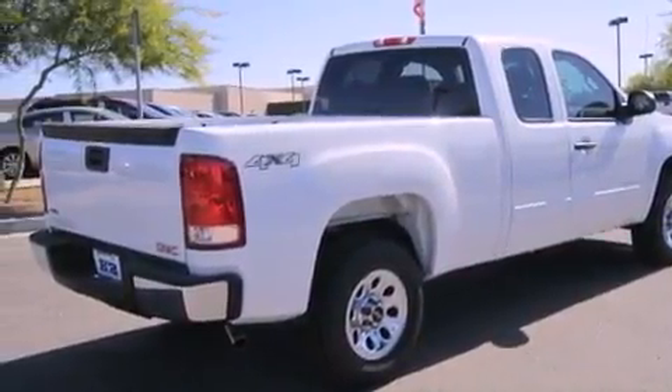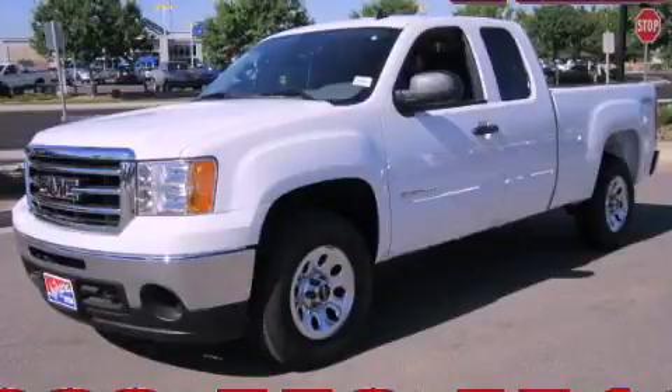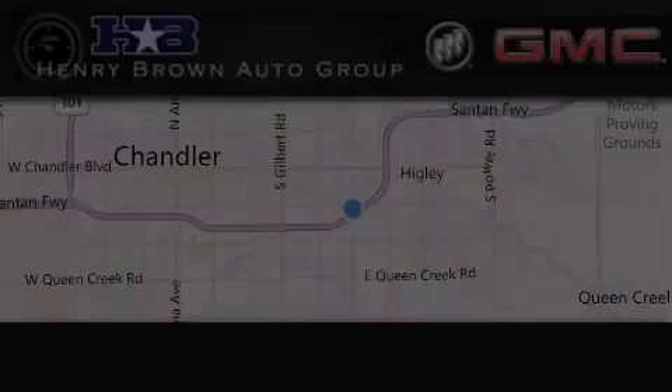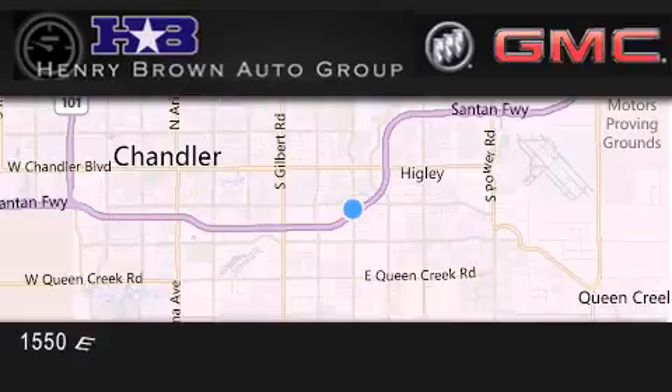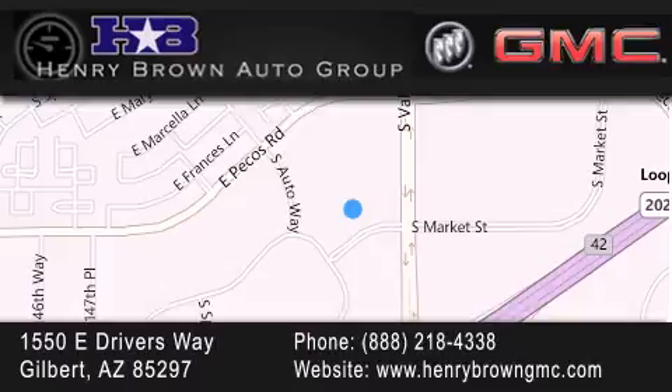We hope you found this video informative. Please contact us today. Henry Brown Buick GMC is located at 1550 East Drivers Way in Gilbert. Family owned and operated, offering every customer a premier experience. Cars and trucks and trades are worth more at Henry Brown Car and Truck Store.